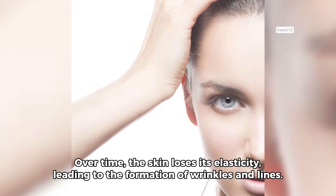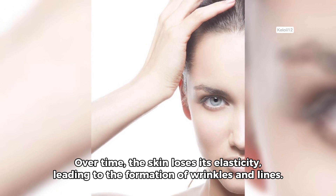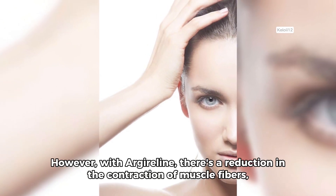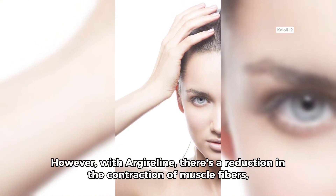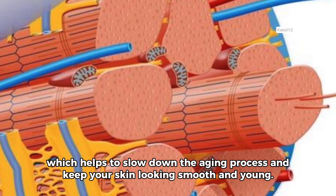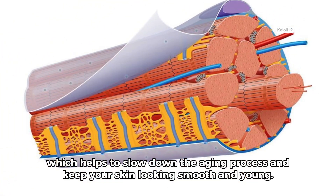Over time, the skin loses its elasticity, leading to the formation of wrinkles and lines. However, with Argylene, there's a reduction in the contraction of muscle fibers, which helps to slow down the aging process and keep your skin looking smooth and young.